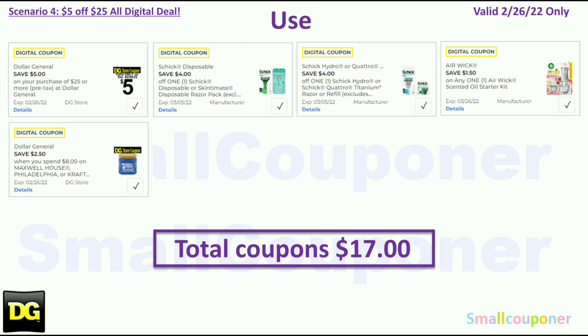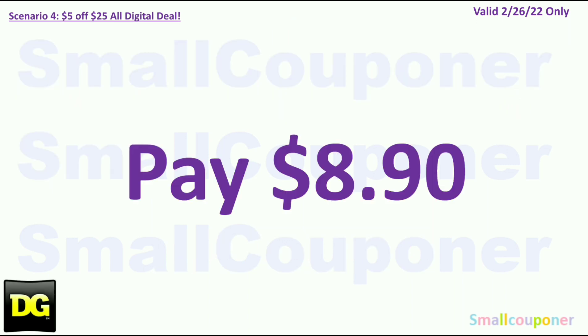You will use the $5.25 for this Saturday, February 26th. Coupons: $4.00 off Schick Disposables, $4.00 off Schick Hydro or Quattro Men's Razor, $1.50 off Airwick Starter Kit, and $2.50 off $8.00 Maxwell, Philadelphia, Kraft, etc. — this is a store coupon. Total coupons: $17.00. You'll pay $8.90.